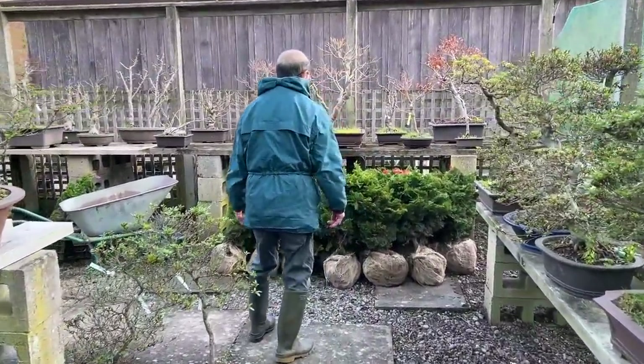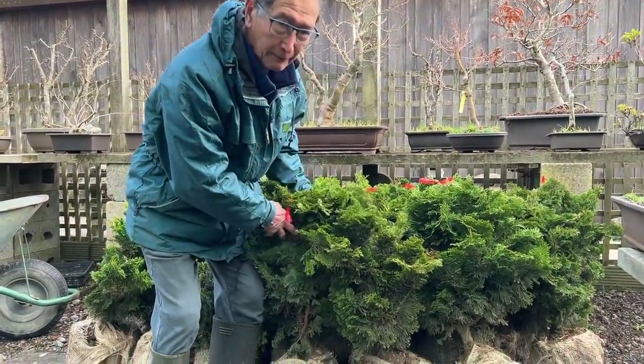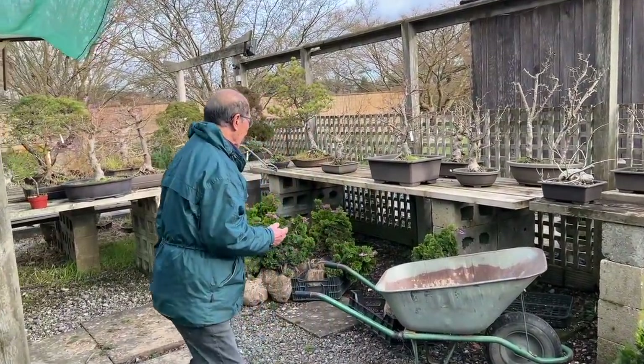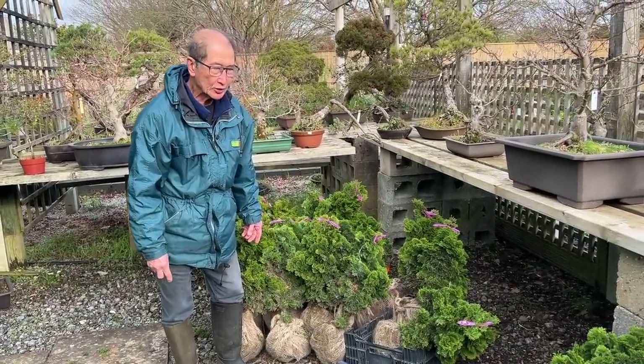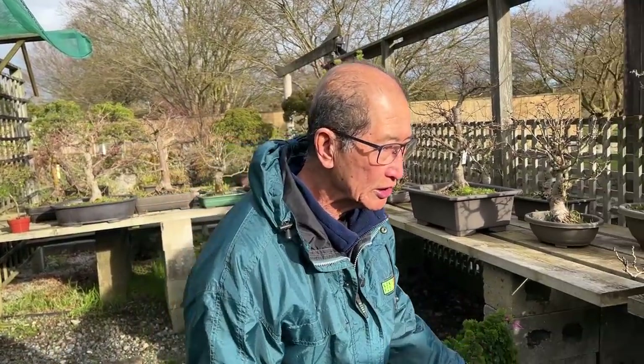These are all Hinoki cypress, characterized by these lovely shell-like foliage. The Hinoki is quite a big species and within the species there are many different varieties. This particular variety we ordered — about 200 of them — is called Chamaecyparis obtusa nana gracilis. That means it's a dwarf form and very graceful, with very tight growth. It's also sold normally as a dwarf conifer, although they don't stay dwarf — they've reached about three meters in about 30 years.